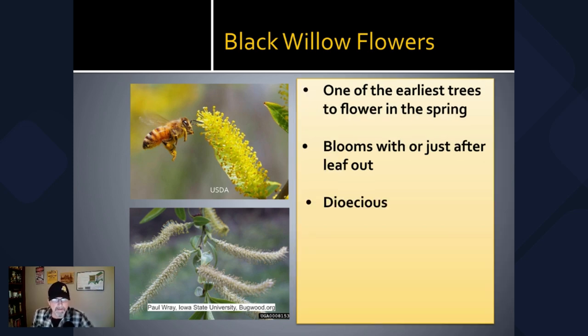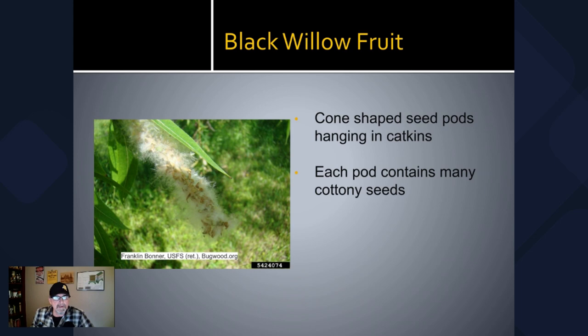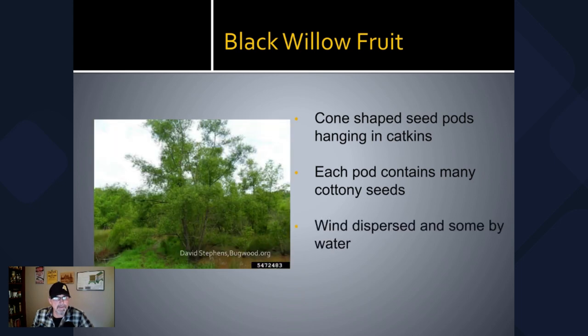It's one of the earliest trees to flower in the spring — it'll bloom along with the leaves or just after the leaves come out. Black willow is a dioecious species, meaning that the male and female flowers are on separate trees. You'll get pollen from your male flowers and nectar from both male and female flowers. The female flowers will produce fruit later in the year — a cone-shaped seed pod that hangs in catkins. When those open up in late summer, a bunch of little cottony seeds come out.